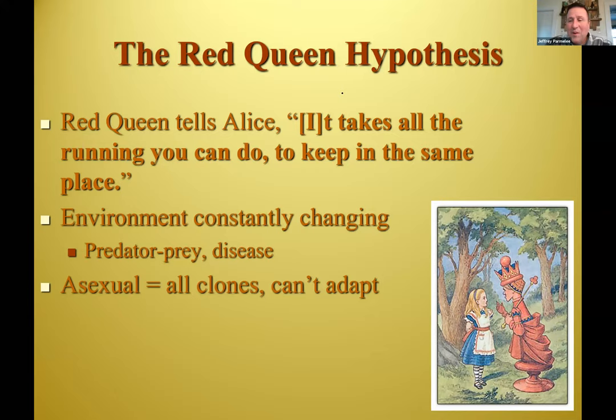One word answer: evolution. From Alice in Wonderland, the Red Queen says it takes all the running you can do to keep in the same place. Species are adapted to their environment, but the environment's always changing — new diseases, pathogens, predators. If you can't evolve and adapt, you go extinct. Those all-female lizards may be doing fine currently, but if a new disease comes, there's no variation. And from evolution, variation is so important to be able to evolve. That's why this handicap of sex persists — we're not all clones and therefore we can adapt.